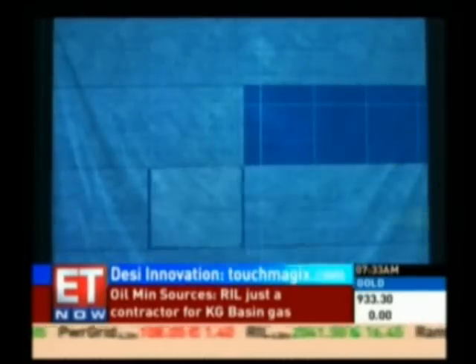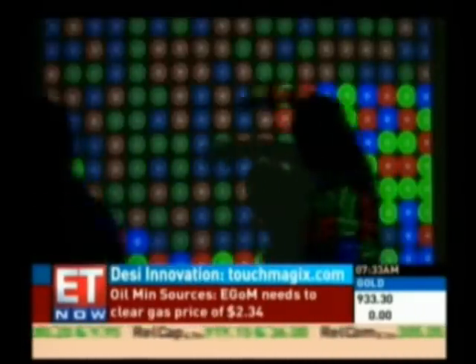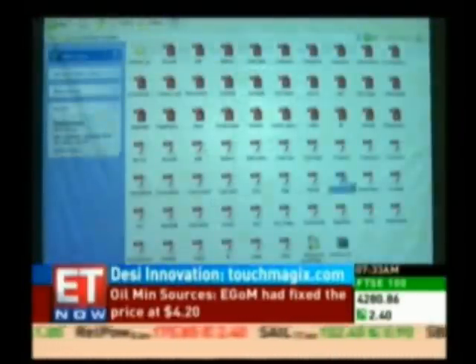The look and feel of user interfaces on all these products can be customized using a variety of templates. There's even an SDK, or software development kit, that allows you to use popular programs like Flash or 3D Studio Max to make your own templates.